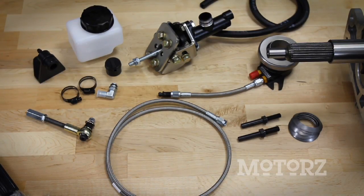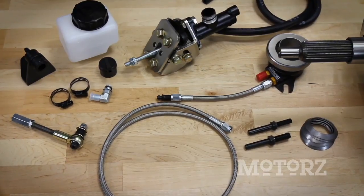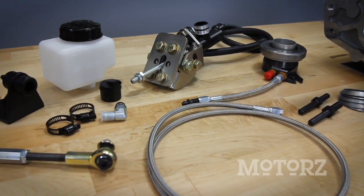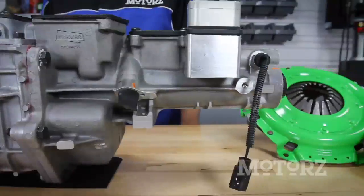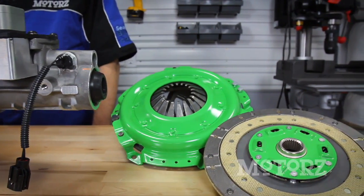They also sent over one of their unique Hydromax hydraulic systems, which allows you to swap from mechanical linkage to a hydraulic clutch on almost any GM, Ford, or Mopar project. Whether it's a complete transmission kit or powertrain components to help finish your project, American Powertrain has what you need to hit the highway or the raceway.